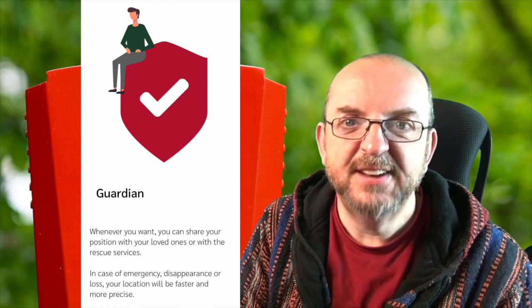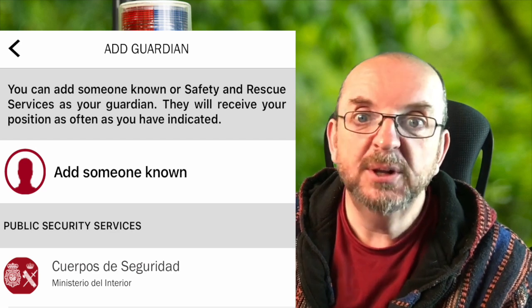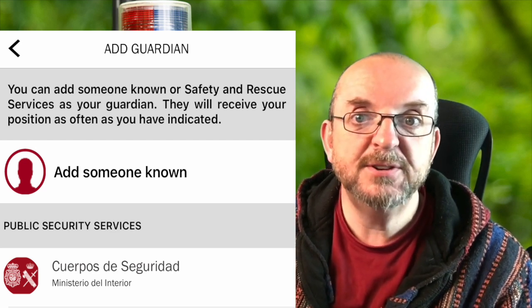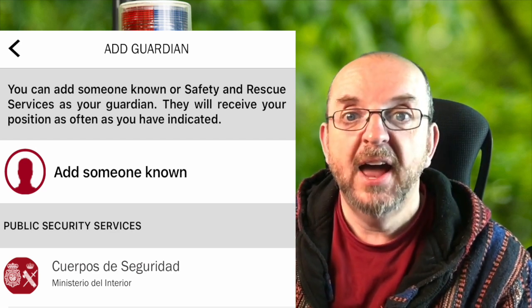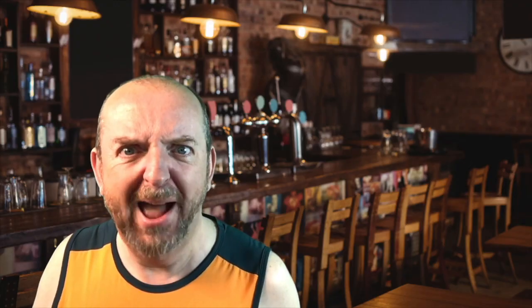The next setup screen is called Guardian. Does that get you a free newspaper? No! This is to set up an alert to anyone you choose. Just one person? No, you can set up multiple names - they'll all get a message at the same time as the emergency services. You just have to add their names and phone numbers to this part of the app. What happens if I forget to do it on the setup screen? That's no problem - you can get to that same screen from the home screen.